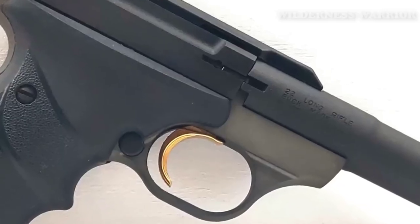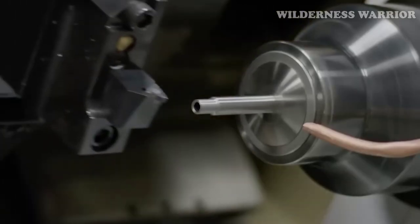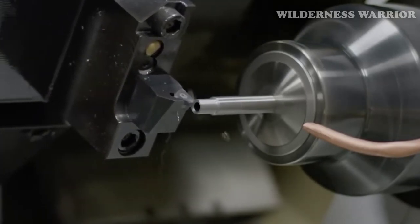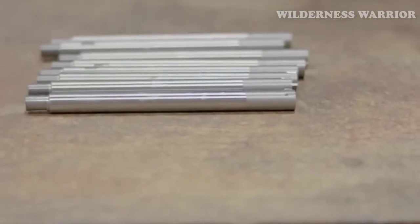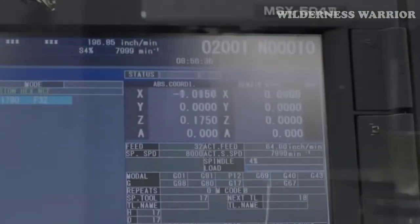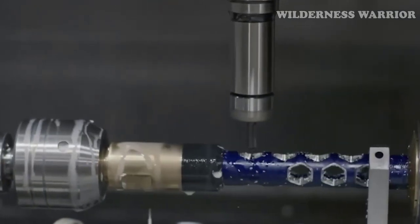Its construction is sturdy and reliable. You can trust the Buckmark to get the job done at any range, whether it's for competitive shooting or small game hunting. The Buckmark is not meant for concealed carry — it's best for long-range accuracy and precision, making it the ideal choice for the competitive shooter or hunter. Its blowback action can be startling for those who aren't used to it, so new shooters should take it easy at first. No matter what your needs may be, the Buckmark is a brilliant choice — its design, construction, and accuracy make it an ideal gun for those who need something reliable and timeless.